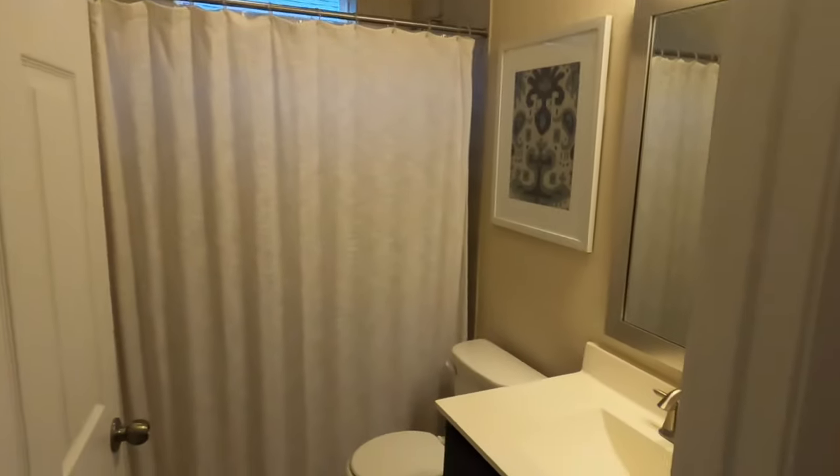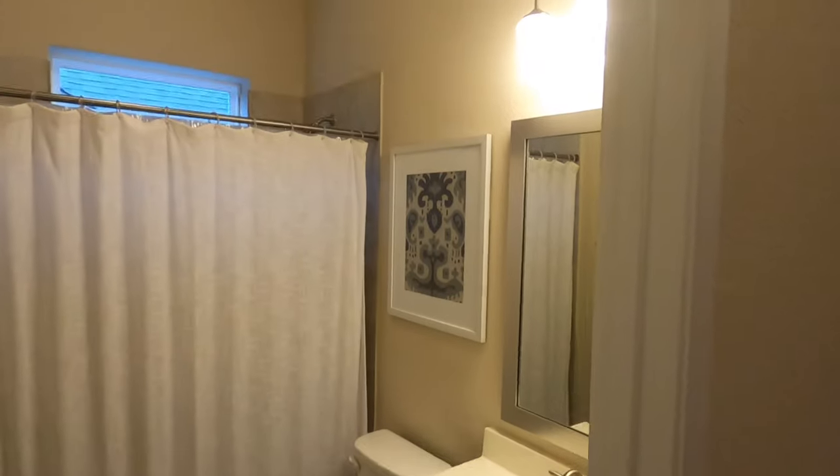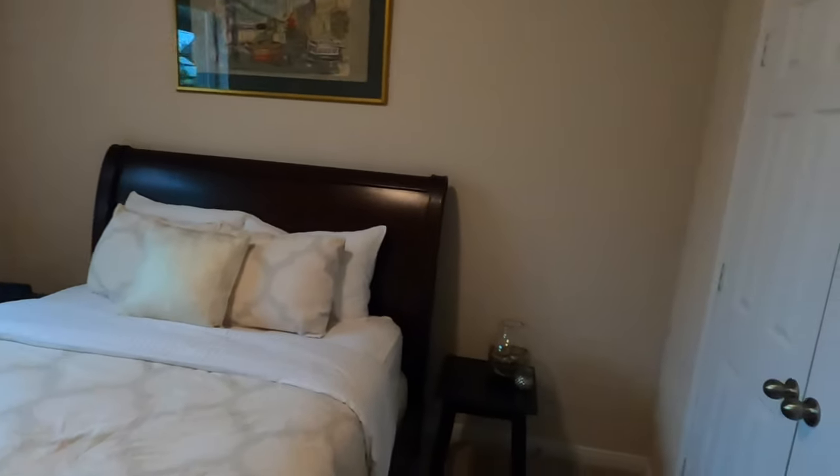You do have a full bathroom. And this is the only downstairs bedroom, which would be a perfect guest bedroom with a really nice closet.